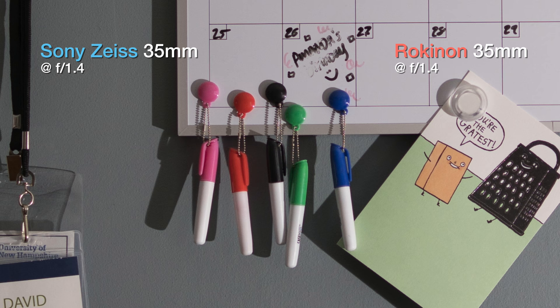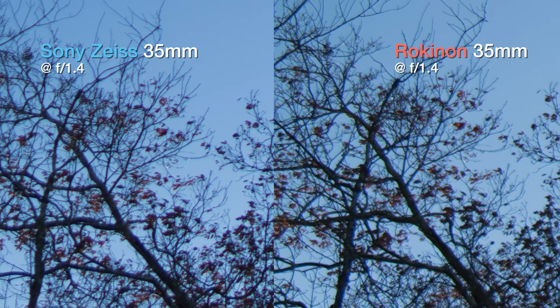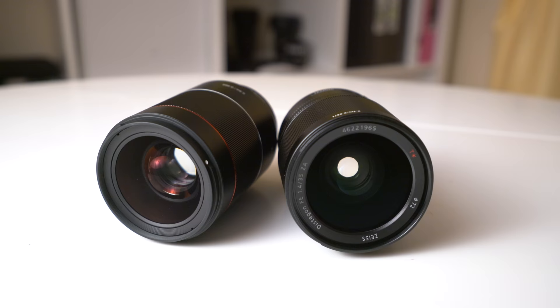First, I tested the most obvious image quality metric: sharpness. Center sharpness of both lenses is pretty good, but the Rokinon is actually a little bit sharper in the center. Both lenses struggle a bit in the corners wide open, but remain competitive with each other as you stop down. So while the difference between the two isn't huge, the Rokinon is the sharper lens, which is particularly impressive considering it's only half the price.